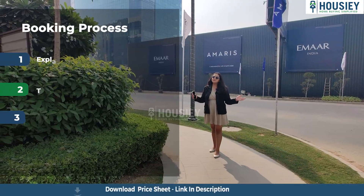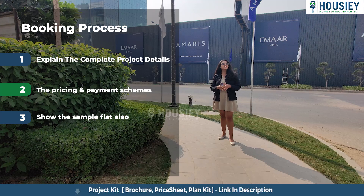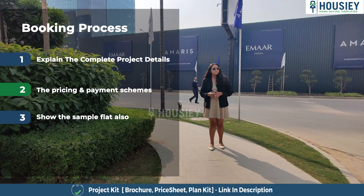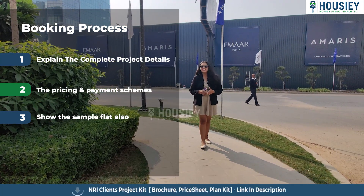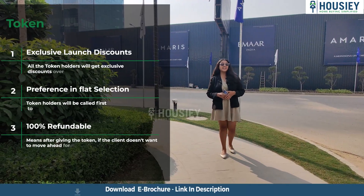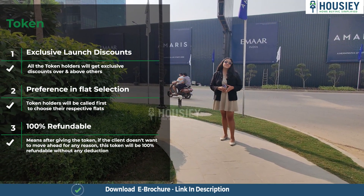Now let's discuss the booking process. The project booking window is open now. We are inviting our clients to come and visit the site where our sales team will explain the complete project detail along with the project 3D model. We'll share the payment and pricing scheme and show you the sample flat once it's ready. If clients like the project, they can go for the token, which will have multiple benefits like exclusive launch discount, preference in flat selection, and a 100% refundable token.